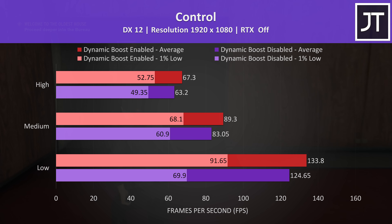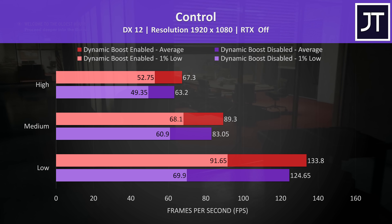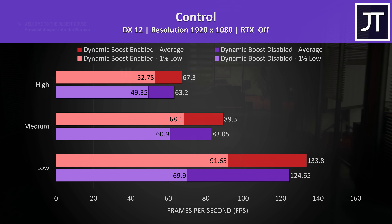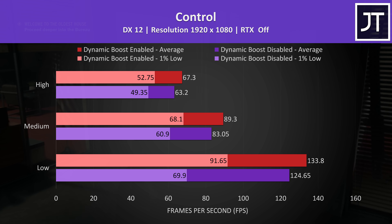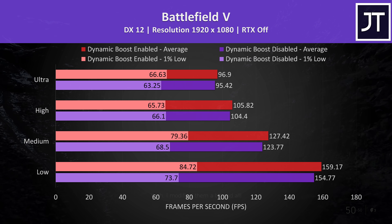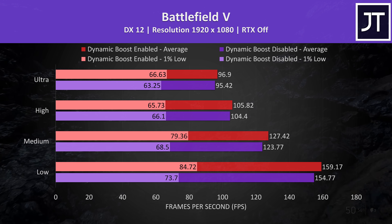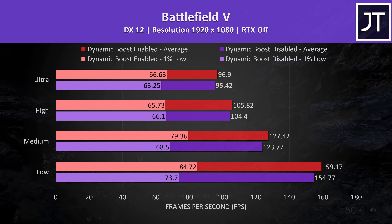This currently only works in games, and adjustments are made on a per-frame basis. Max-Q Dynamic Boost works with both 20 and 16 series graphics options, but unfortunately the laptop OEM needs to factor this optimization in when designing the machine, so you can't just start using dynamic boost on an older Max-Q laptop — the feature will only be available with newer machines.